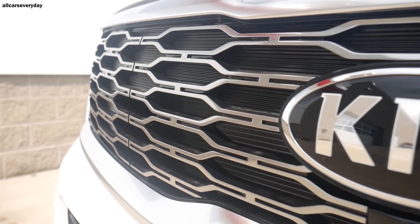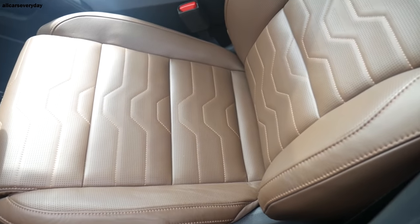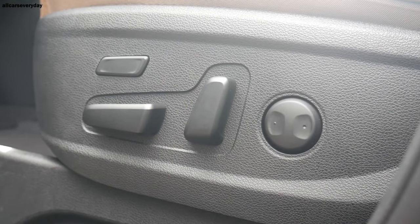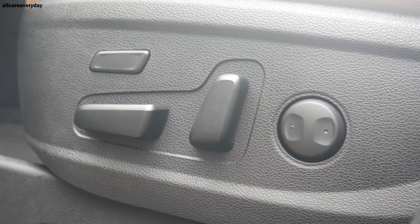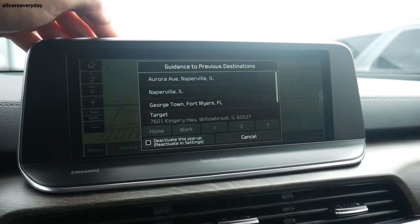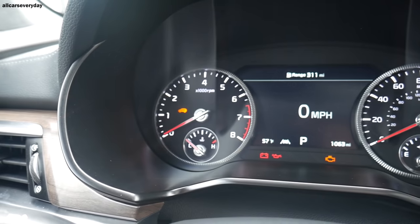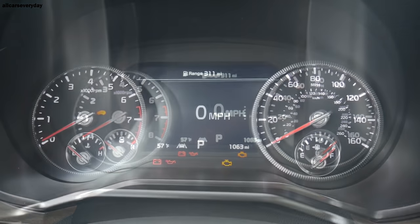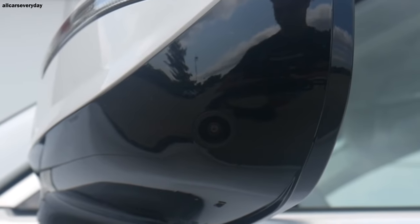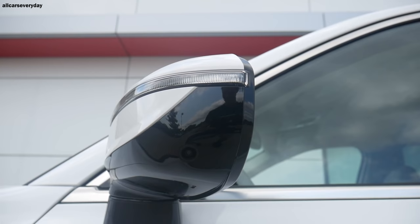The SX model has satin chrome trim pieces throughout the exterior. Inside you'll find a leather-appointed interior. Both front seats are heated and ventilated, with 12-way power adjustment including two-way lumbar for the driver, and eight ways for the passenger. Technology centers around a 10.25-inch infotainment screen and a 7-inch color TFT SuperVision display in the gauge cluster, which can show a secondary speedometer, outside temperature, fuel range, and a live blind-spot camera feed called Blind View Monitor when the turn signal is activated.